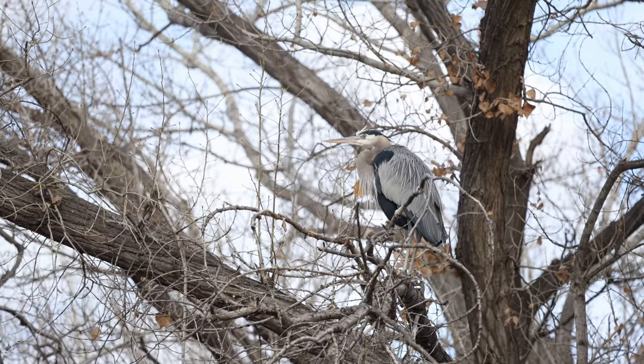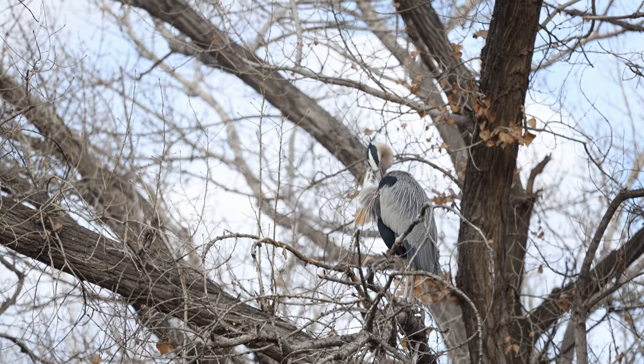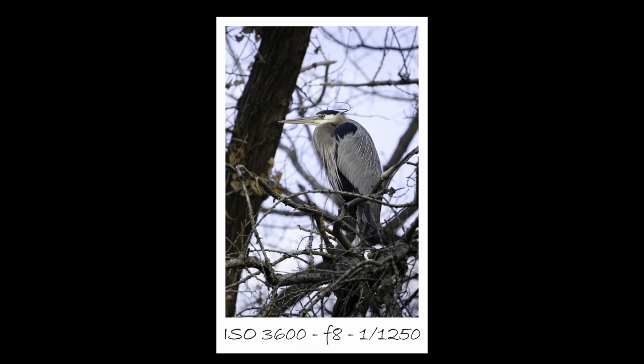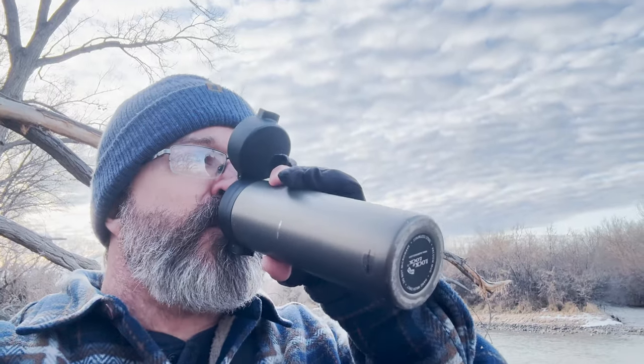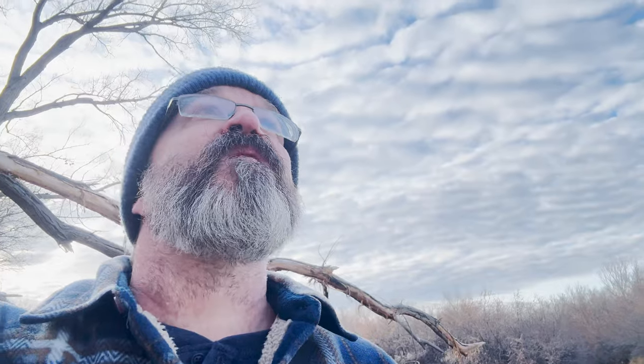We got bald eagles and blue herons this morning. Hope this mic is working. We haven't been here long and we're already seeing lots of action. I've got a crane sitting here pretty close by — seems pretty used to me now. Getting lots of flying eagles, one's going overhead, so I've got to drop my voice. Just sitting here having some coffee, trying to let them get used to me so maybe they'll come a little closer and I can get some better shots.